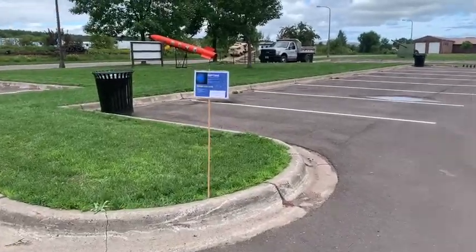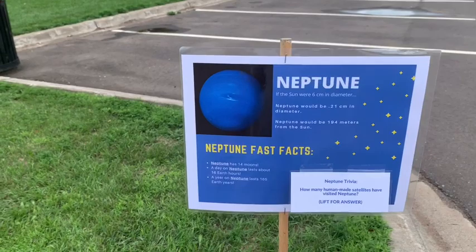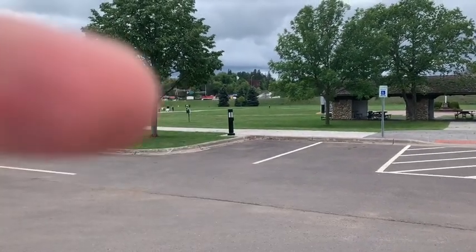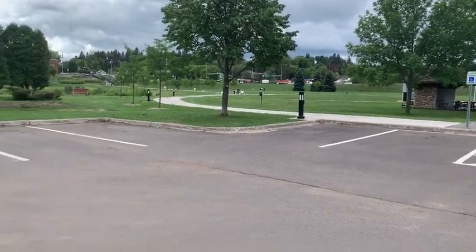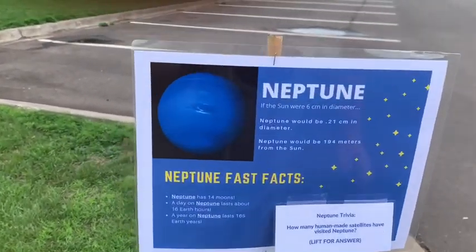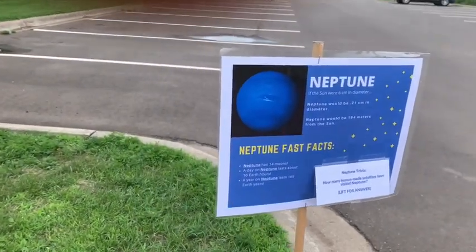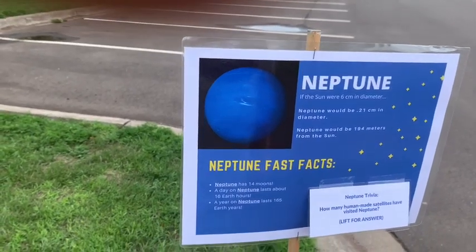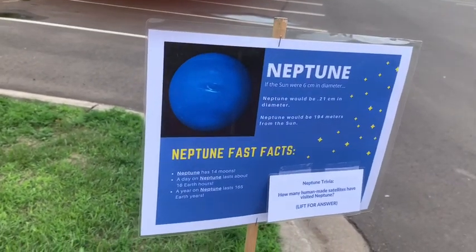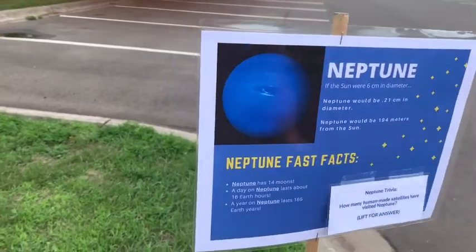Here is Neptune. Neptune is just slightly smaller than Uranus, not by a whole lot, and it is 194 meters away from our 6-centimeter sun. Our sun is right up there by the back of that white sign. Neptune trivia: how many human-made satellites have visited Neptune? Only one — Voyager 2 visited Neptune in 1989 and is the only satellite from Earth to do so. Almost every picture you see of Neptune was taken by that one satellite. Some pictures have been taken by telescopes orbiting Earth, but for the most part, pictures of Neptune were taken by Voyager 2 in 1989.